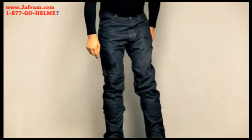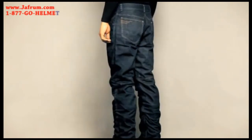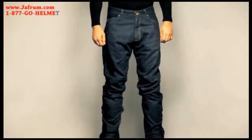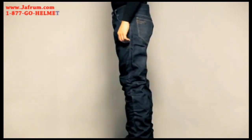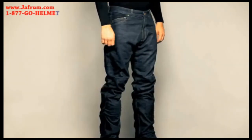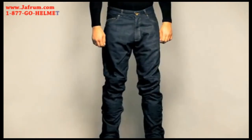Zipper ends prior to hem to allow for custom sizing. City Collection exclusive details include embroidered logo, embroidered A-Star labels, and perforated leather Alpinestars label at the belt line. Color available in indigo washed, size range 28-38 US.